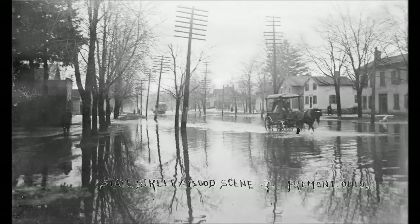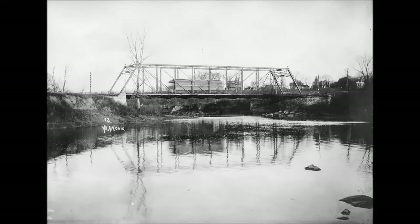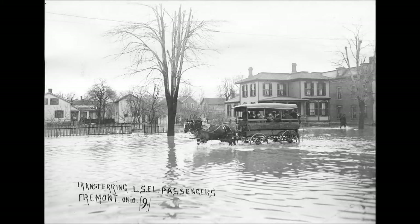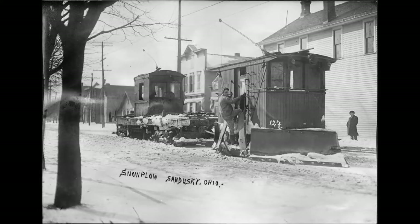Photograph number 30 shows the transformer car, number 408. This car was used to transport transformers up and down the Lakeshore Electric system. It was 36 feet 10 inches long, what we would call a center-well car. It had American Car and Foundry Company brakes, a wheel diameter of 33 inches, and weighed 37,500 pounds.